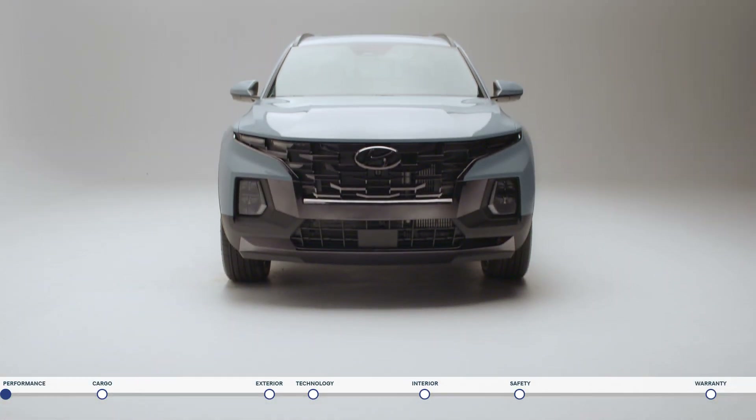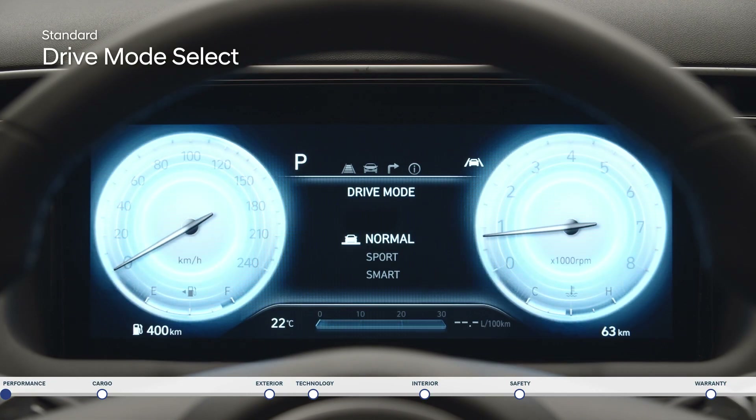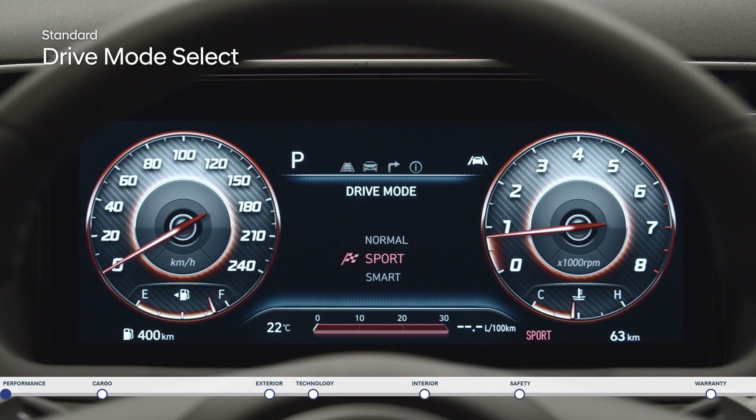Or customize the steering feel and overall powertrain responsiveness with drive mode select. Choose between normal, sport, and smart.